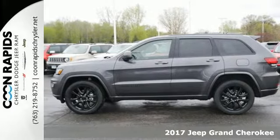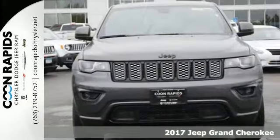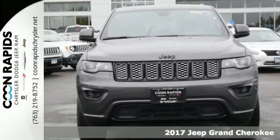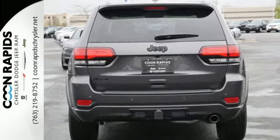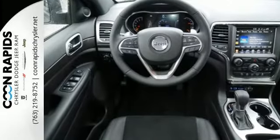Here's a 2017 Jeep Grand Cherokee. It's easy to see that for every summit in this class, there's a Grand Cherokee at the top. Elevate your daily adventure in Jeep's largest and most luxurious SUV.